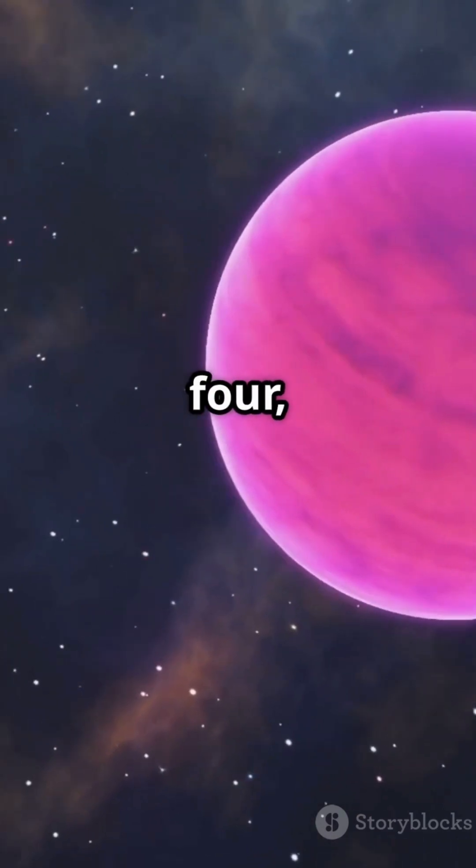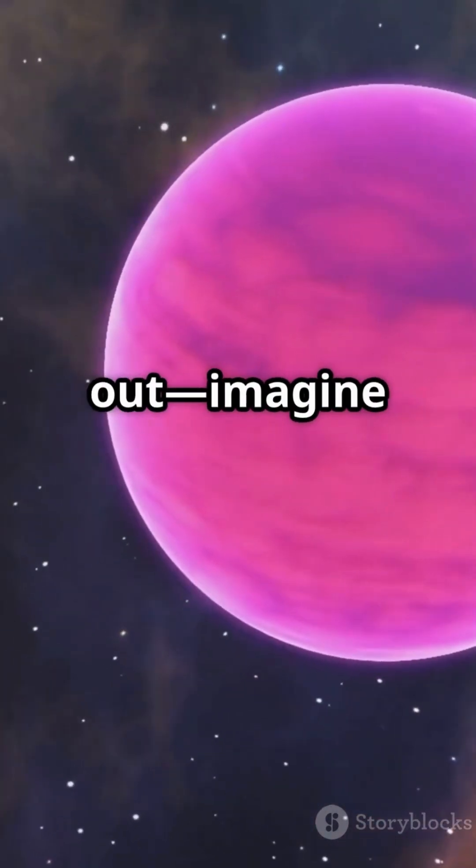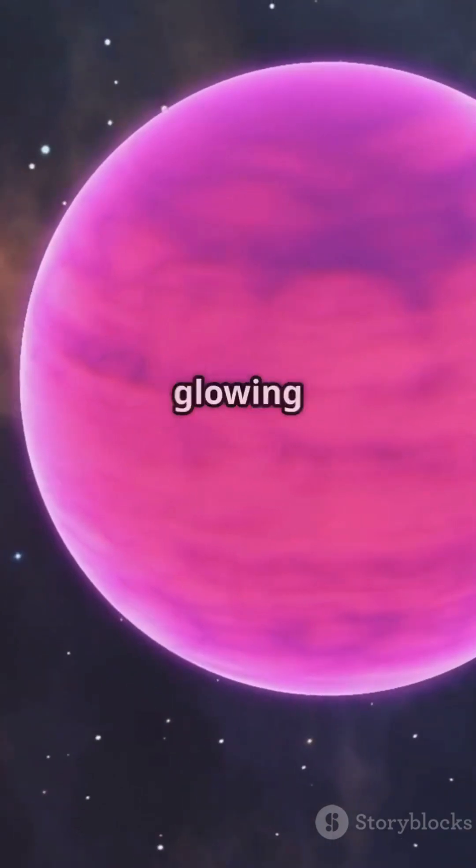At number 4, GJ-504b stands out. Imagine a giant pink planet, glowing like bubblegum.